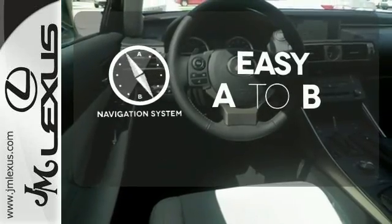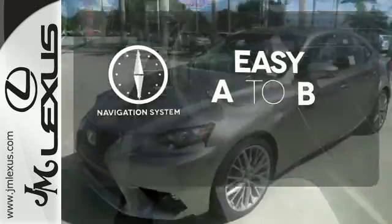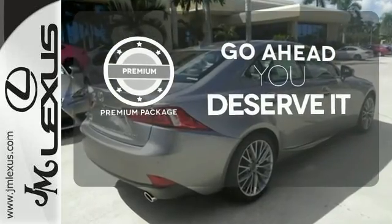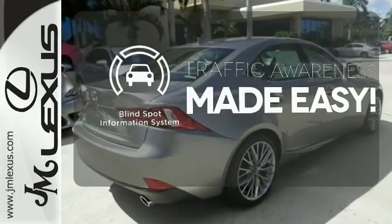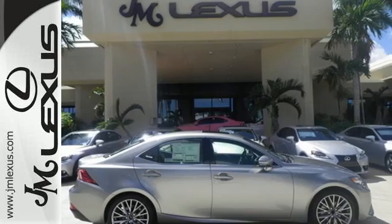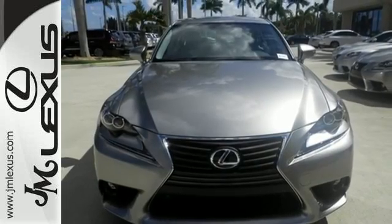Feel confident getting from point A to point B with the navigation system. For those who enjoy the finer things, the premium package is included for you. The blind spot indicator helps you maneuver through traffic. Own the road and leave more than just an impression in your wake. Experience this Lexus today.